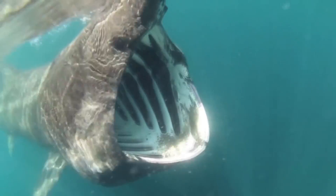The most impressive feature of this shark is its mouth, which opens up to 1 meter wide — big enough to swallow a whole human.